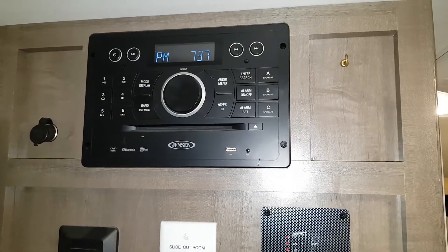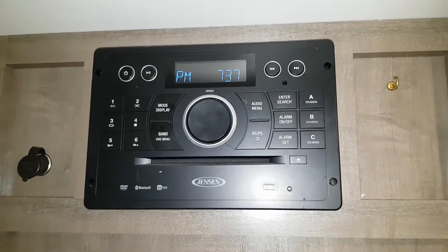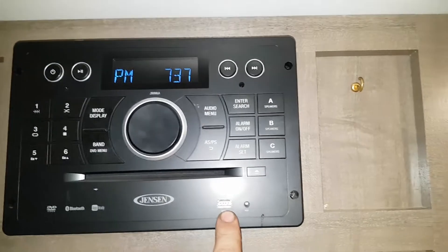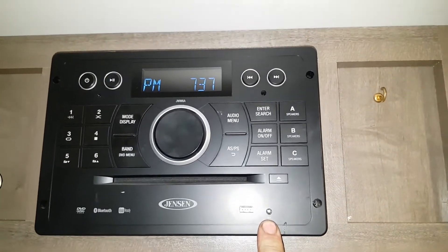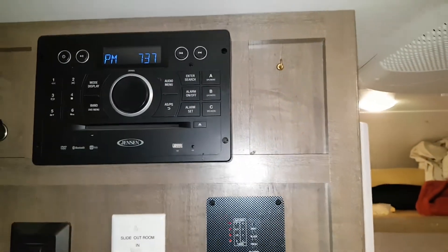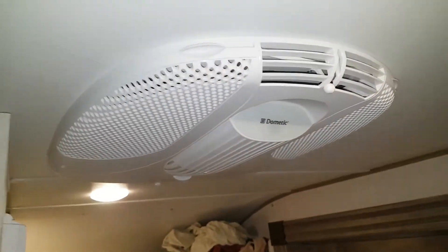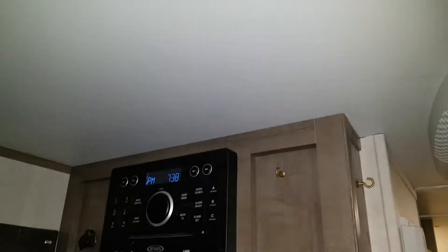R-Pod interior tour. Jensen three-channel AM FM DVD Bluetooth app-ready USB auxiliary input — not a high-end unit by any stretch of the imagination, but it does work. Two speakers inside, two more for the garage, LED lighting throughout. The air conditioner works very well in the summertime; not much room to cool, but it works well.